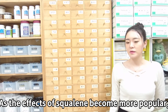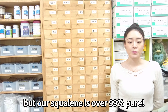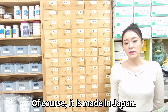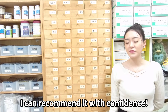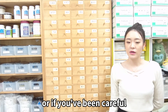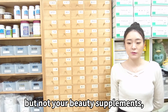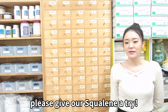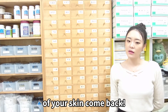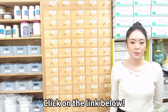As the effects of Skoline become more popular, there are bad products with low quality, but our Skoline is over 99% pure. Of course, it is made in Japan — I can recommend it with confidence. If you've never tried Skoline before, or if you've been careful with your face wash and lotion but not your beauty supplements, please give our Skoline a try. I'm sure you'll feel the firmness of your skin come back. Thanks for watching the video till the end. Click on the link below. Bye-bye.